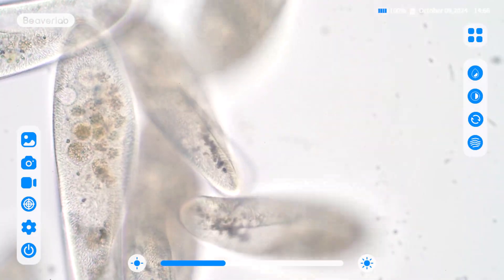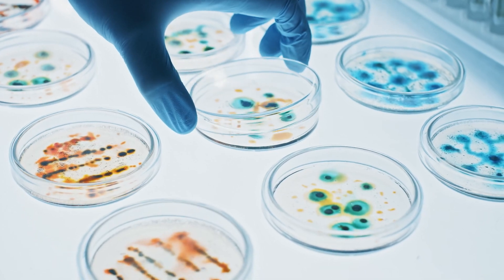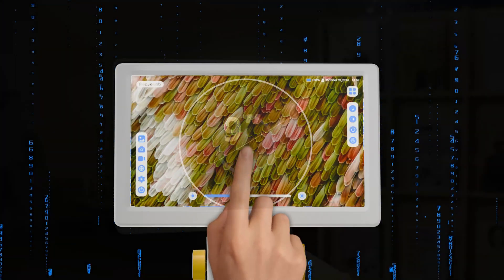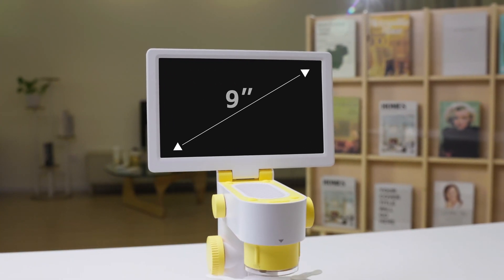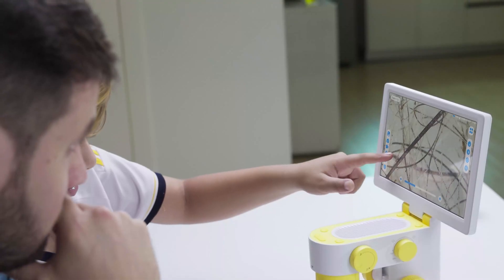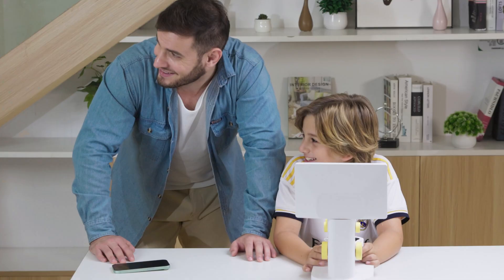Even the tiniest existence holds its own complexity and value. Exploring the microscopic world, once reserved for scientists, is now at your fingertips with Darwin MX Pro. Anyone can dive into the incredible world of microscopy and uncover the hidden patterns of life.